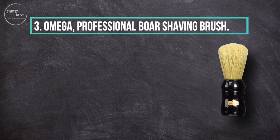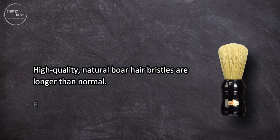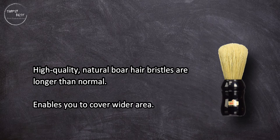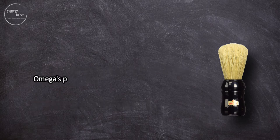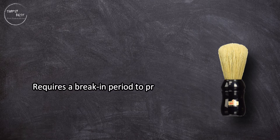At number three: the Omega Professional Boar Shaving Brush. High-quality natural boar hair bristles are longer than normal, enabling you to cover a wider area. Omega's professional shaving brush transforms soap into a denser, rich foam. Made with boar hair, it requires a break-in period to prime the boar bristles.